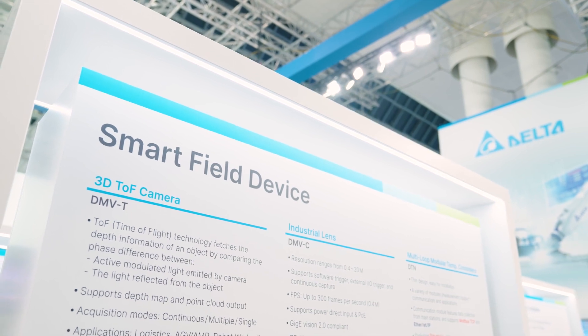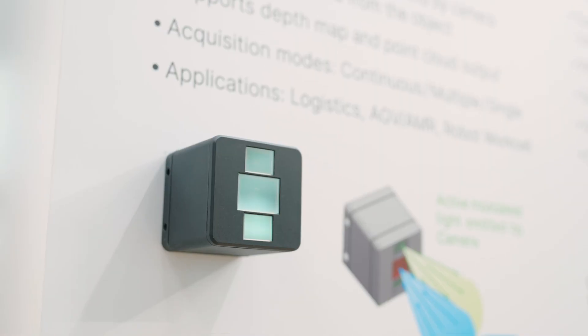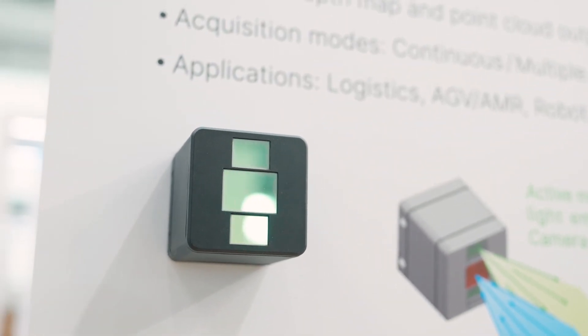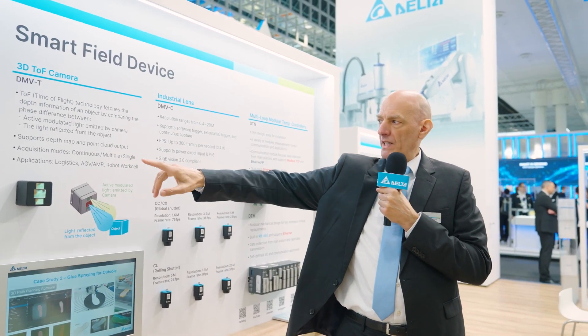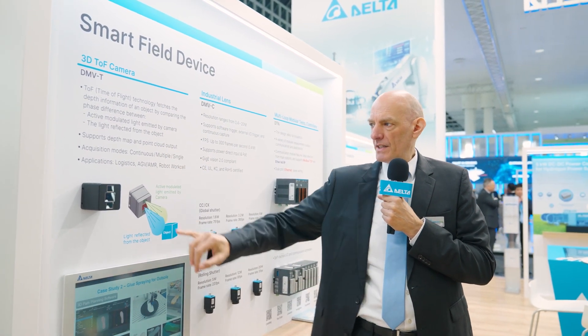Now we talk about Delta smart field devices. The first product I would like to introduce is our TOF camera. The resolution of this camera is VGA. It supports different modes like continuous, multiple, and cloud output. The applications are basically logistics and AGVs.